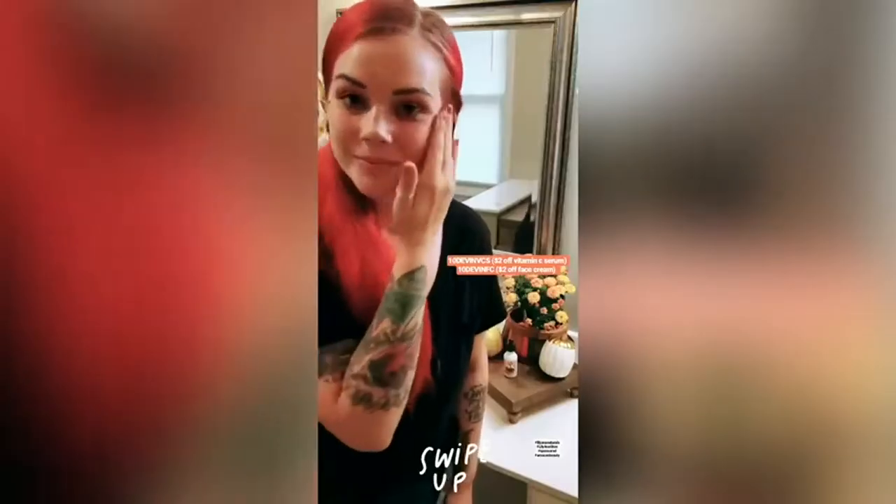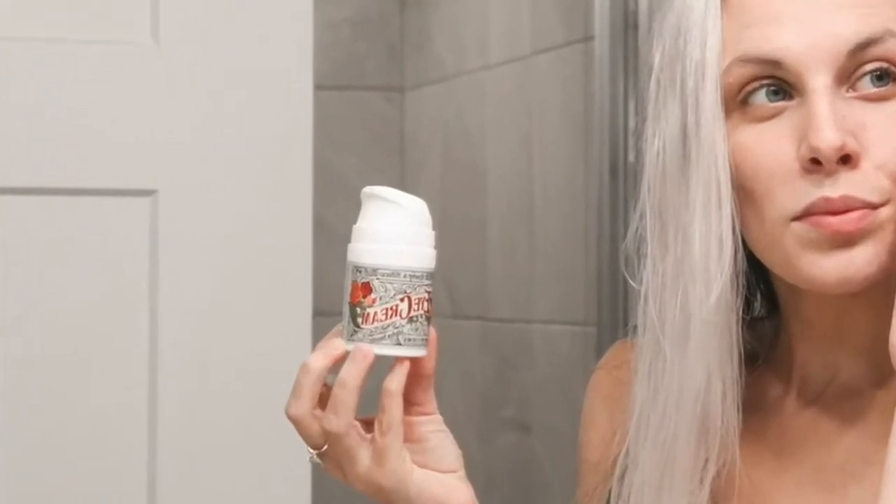It feels super good going on, it doesn't have an overpowering smell, and it's helped my skin get more of a glow. They are 100% to their word and I absolutely love their brand.